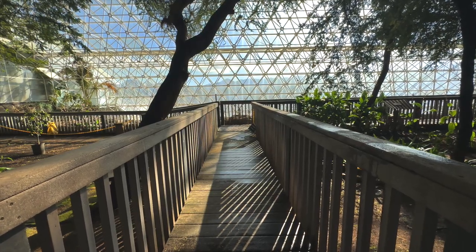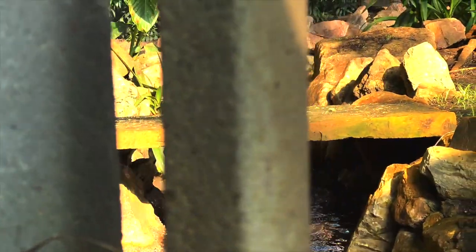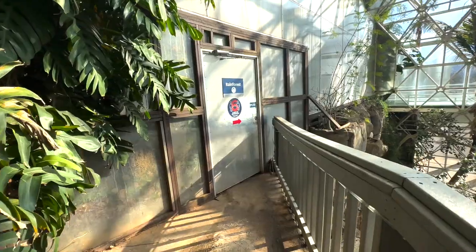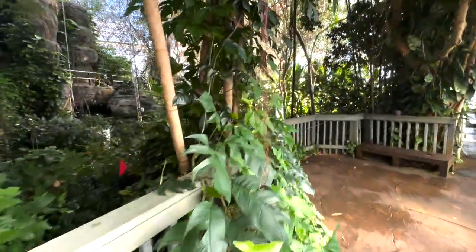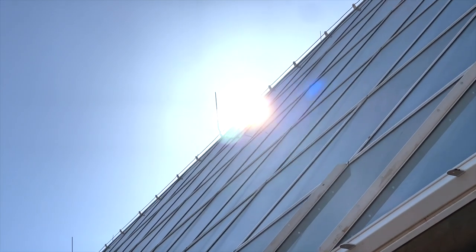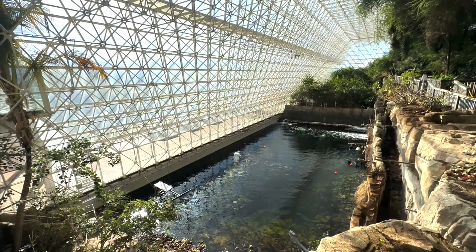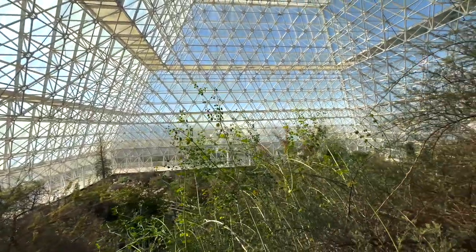Biosphere 2 has 5 biomes, all used for different purposes of research. The idea of this structure is a small-scale world to test all our experiments on. But do not let the word small-scale take away from the beauty of this structure — you can find yourself walking from one biome to a completely new biome in just one step. And this is not only for researchers; anyone in the world can visit this remarkable facility and enjoy the history behind it.